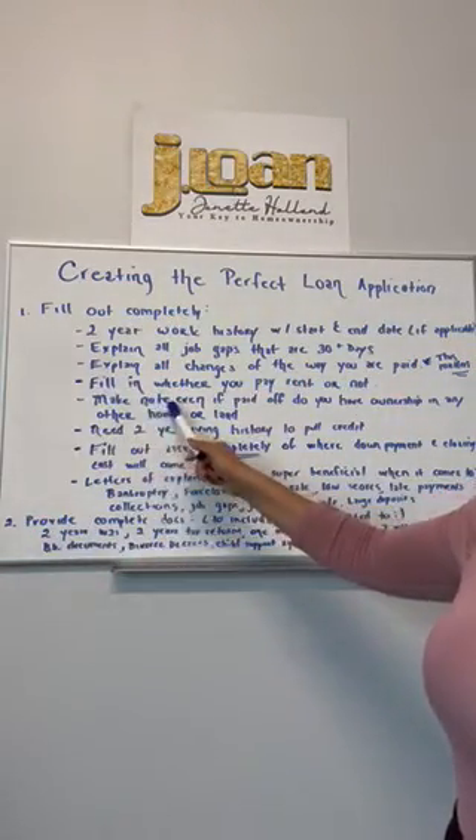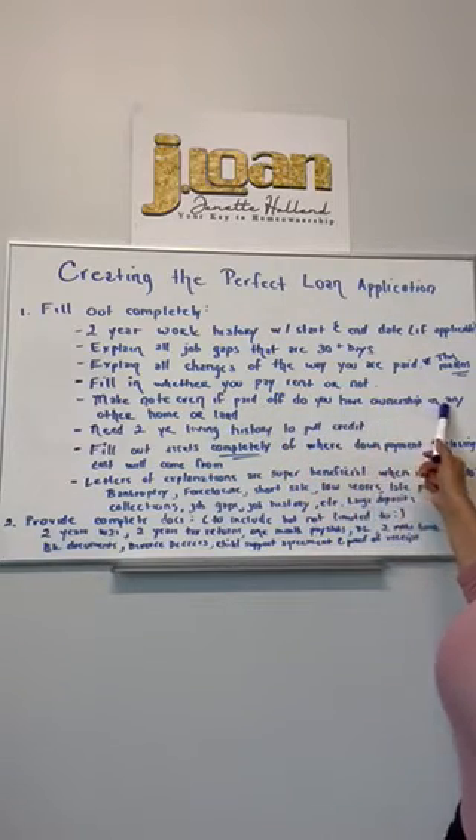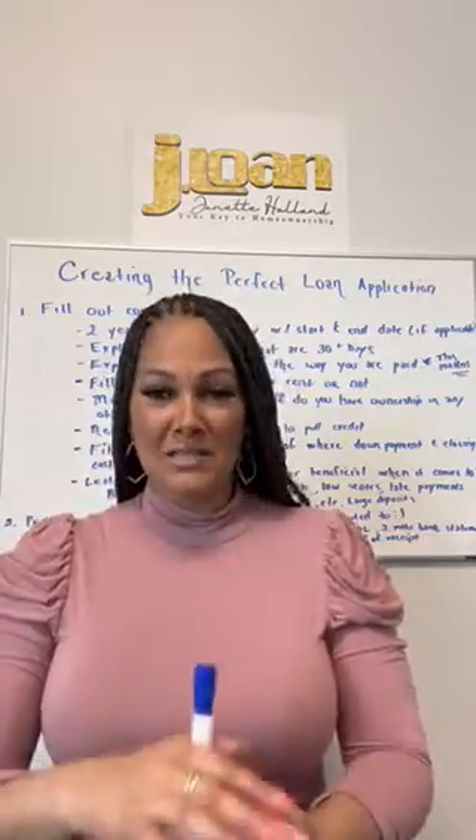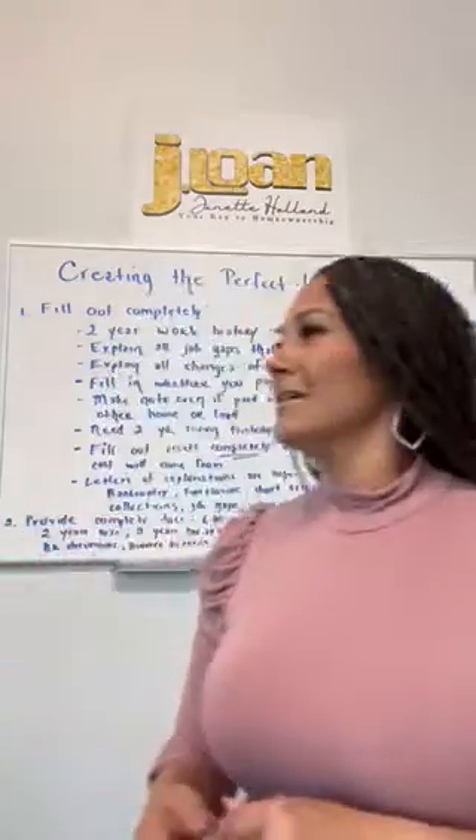Make note — even if it's paid off — do you have any ownership in any other home or land? If your name is on title, we need to know, because when we run all of our systems it's going to show that you have ownership. If your grandmother left you some land or put your name on her house, you have ownership in that property, and there are things we must get to make sure you're not obligated on taxes or mortgage payments. If you hide it, we're going to find it. If you have to pay taxes we didn't know about upfront, that could cause you not to qualify — and that causes unnecessary pain, stress, and frustration.